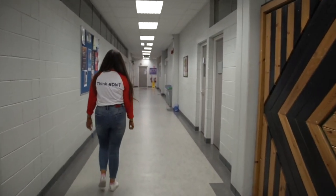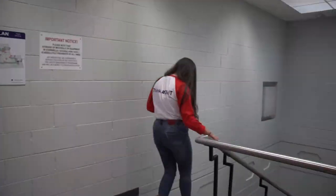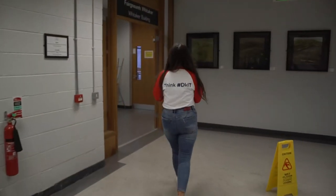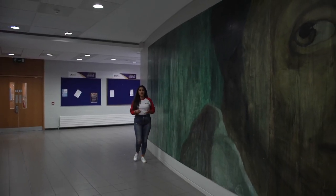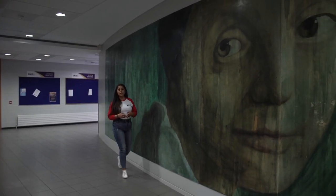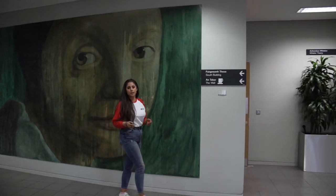We are in one of our average classrooms here at DKIT. As you can see it's relatively small. At DKIT we pride ourselves on small class sizes to allow for one-on-one learning with your lecturer. We also have larger lecture theatres for when classes come together or when guest lecturers come in, which happens throughout the year.